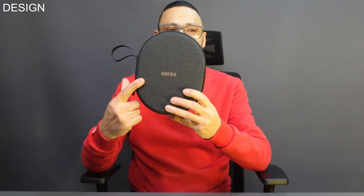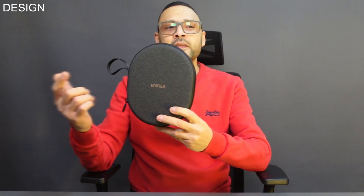The headband is adjustable, allowing you to find the perfect fit for your head. You can wear these headphones for hours without experiencing any discomfort or fatigue. The headphones also fold up for easy carriage and come in a great case that is both stylish and durable.